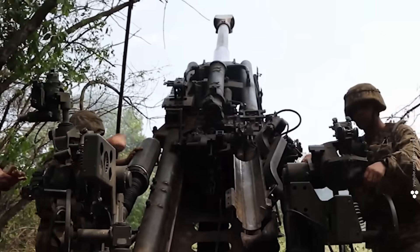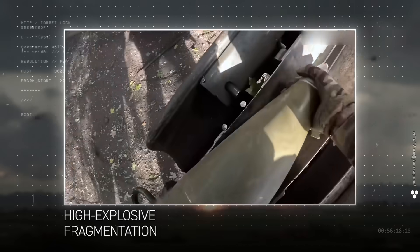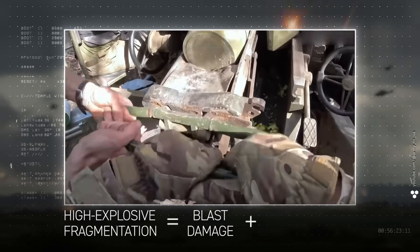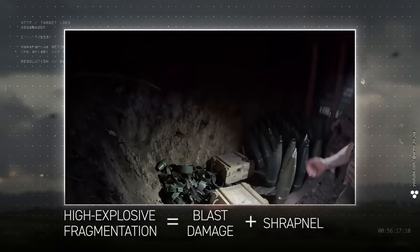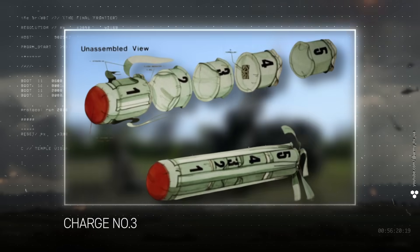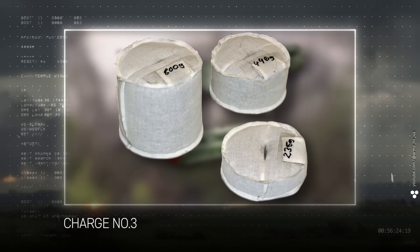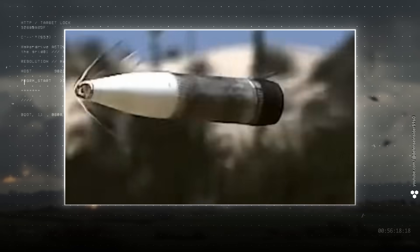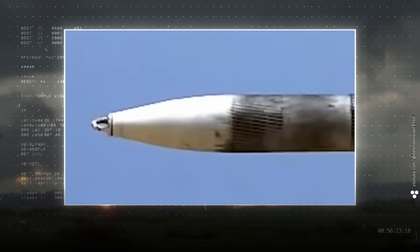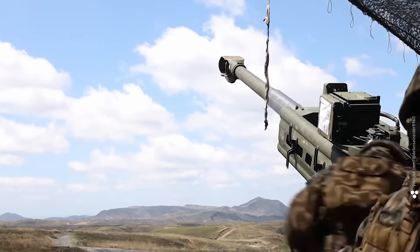Then comes the command: 'Shell — high explosive fragmentation, charge number three, elevation angle 340, azimuth 2750, fire.' It sounds like gibberish, but for an artilleryman it's like a McDonald's worker taking an order. High explosive fragmentation is the most versatile shell — it combines blast damage with shrapnel, making it effective against dugouts, vehicles, and enemy personnel. Charge number three is the powder charge packed into a little white bag — it determines the initial speed of the shell. Charge one is the weakest; number seven is the most powerful. Number three is medium roast.